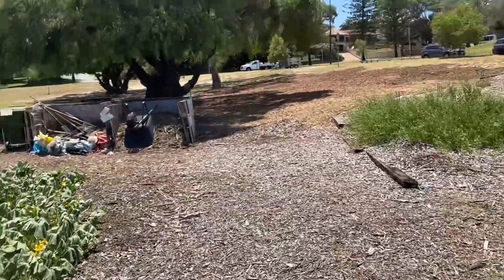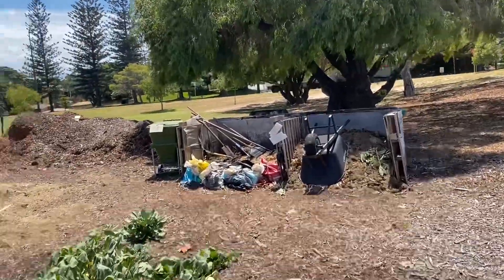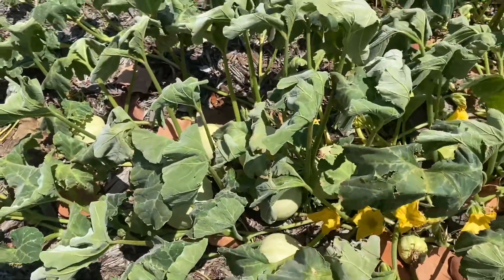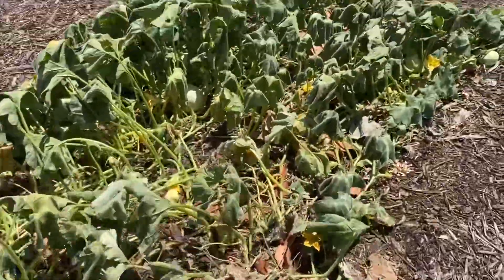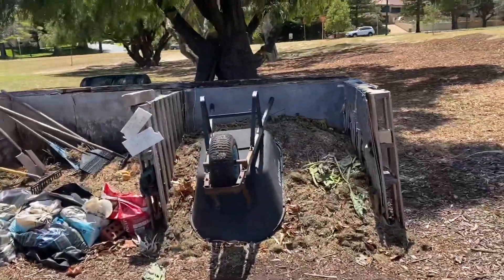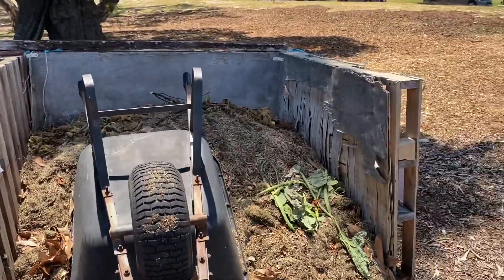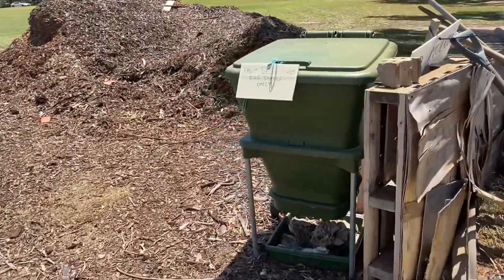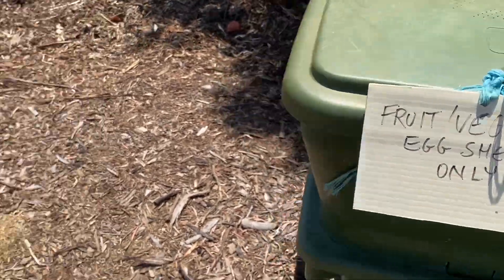This must be their compost. This one is a different type of pumpkin — it's got a slightly lighter color. So this one is their compost heap. Very cool. Fruit and vegetable scraps only.